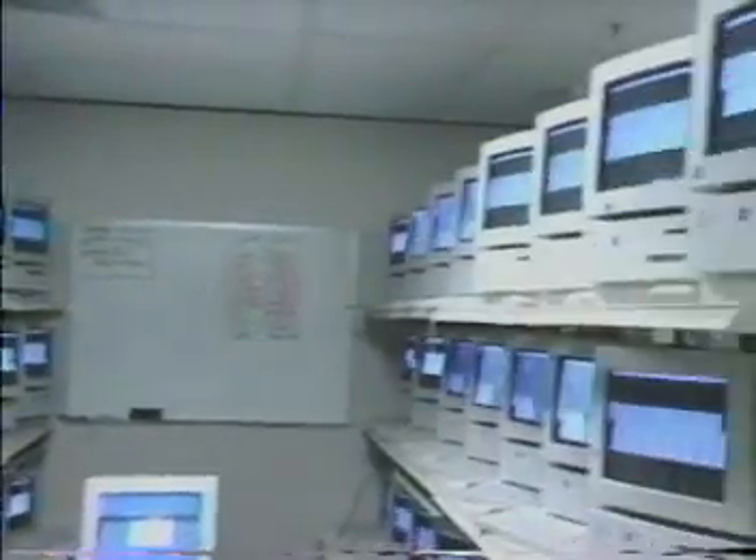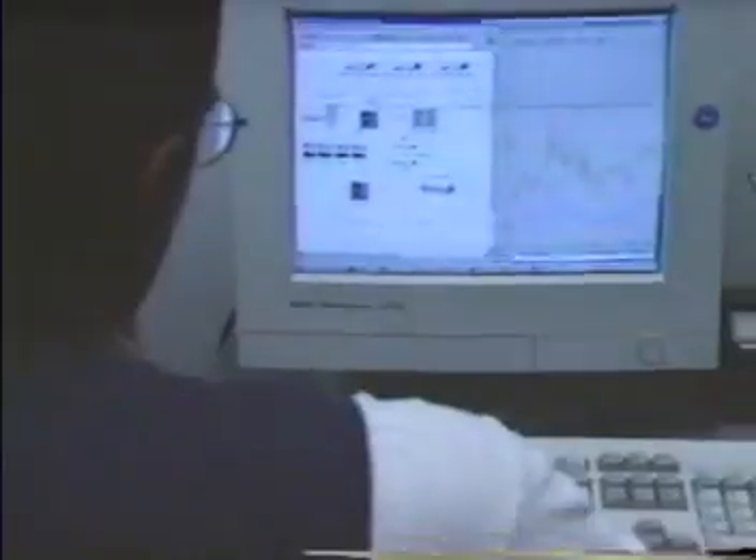Testing continues outside the labs with teams dedicated to networking, security, and large-scale deployment issues. For example, in Building 26 of the Microsoft Campus, the networking group maintains a router based on an early build of Windows NT Server 5 that has run uninterrupted for six months.